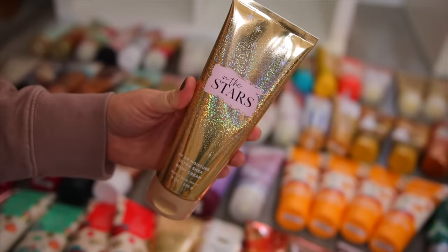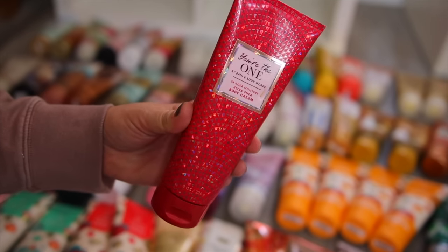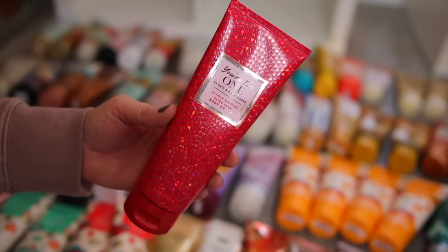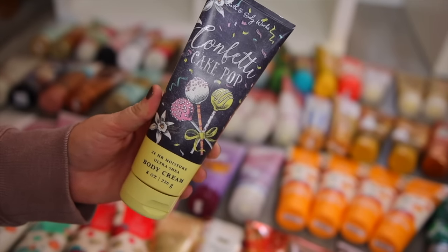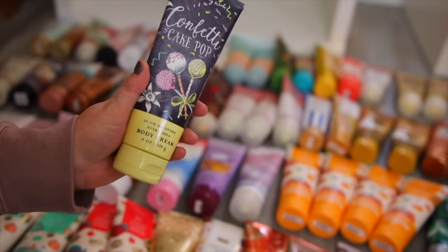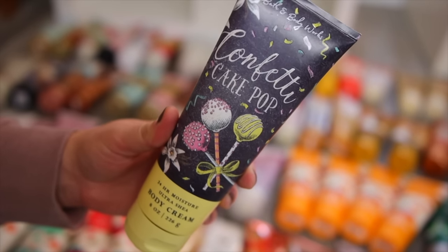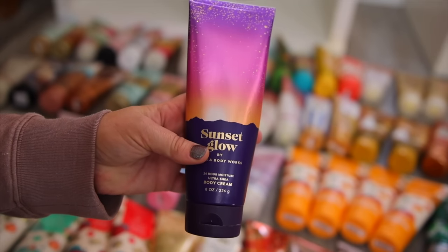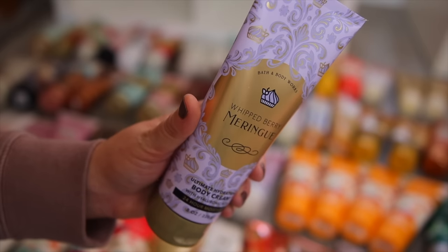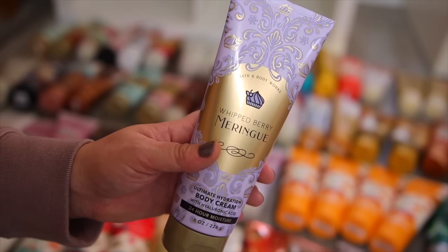I also have In the Stars in the older packaging that I need to use up. Also You're the One — I got these at a really good deal during the semi-annual sale because they now have a new body cream formula with hyaluronic acid. I have the Confetti Cake Pop which is almost done. I'm really hoping they come out with this again and I do have a full-size backup. Also Sunset Glow, Boardwalk Taffy which is almost gone — I have the Whipped Berry Meringue as a backup since it basically smells the same.